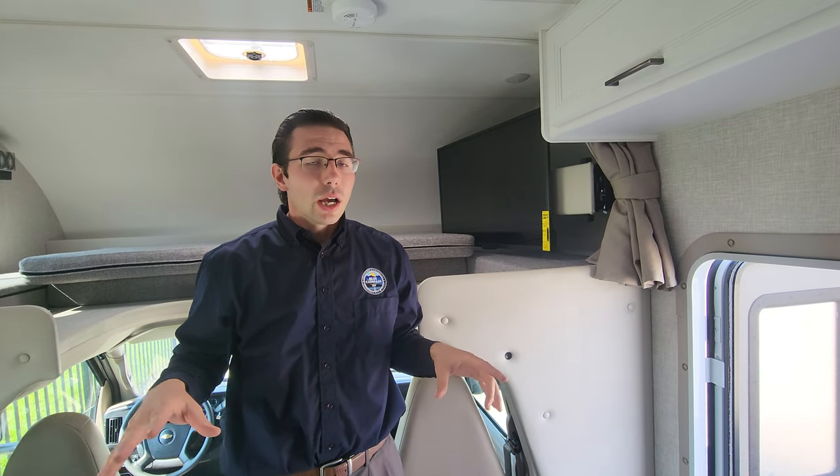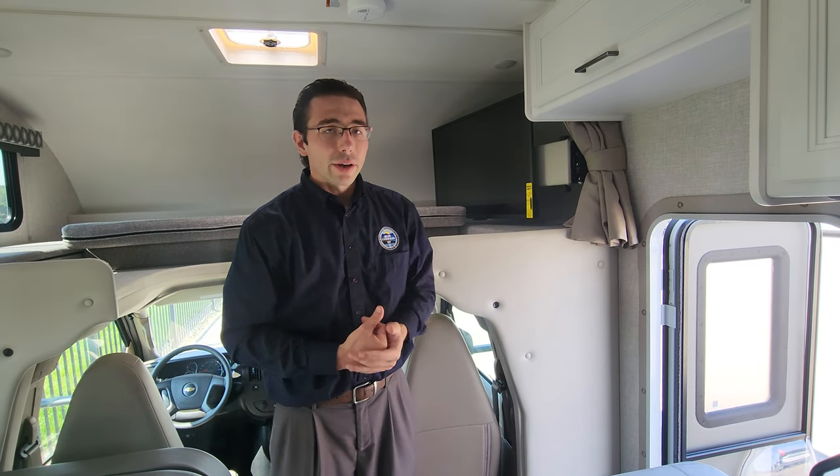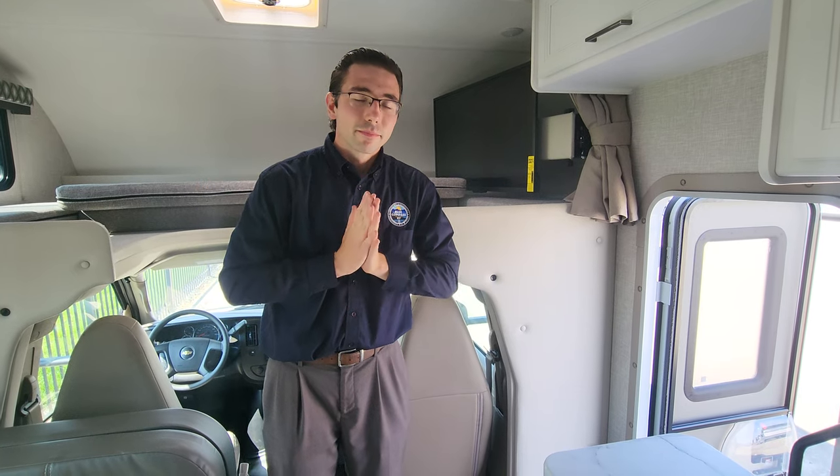So this is the 2024 Thor Geneva 22VT on the Chevy cutaway chassis, priced at $84,995 — hard to find a Class C anywhere near that price. This is a great opportunity especially for first-time motorhome buyers who want to go brand new at an economy price. Thanks for watching — feel free to like and subscribe, and catch you next time.